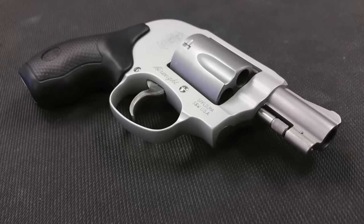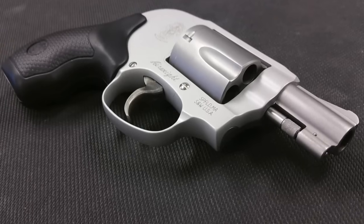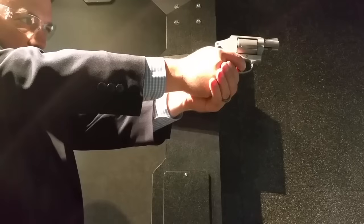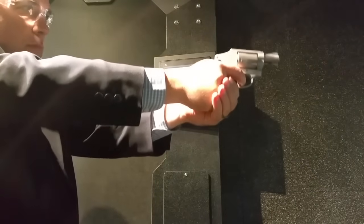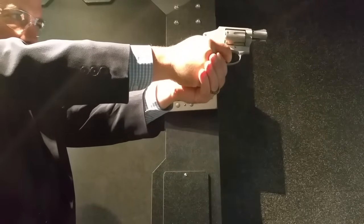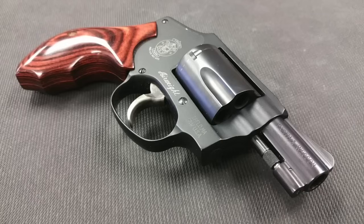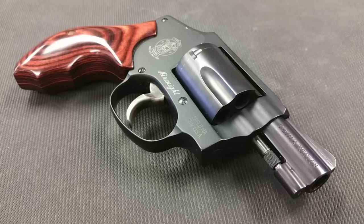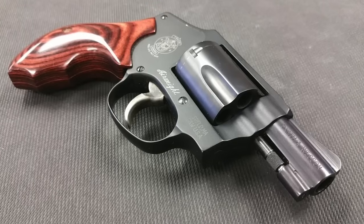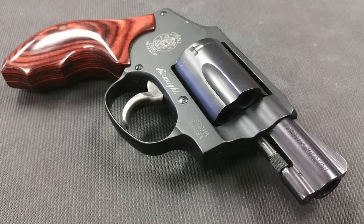Number five: the Smith & Wesson 642 Airweight. This is by far the lightest five-shot .38 Special on this list — very comfortable to carry because of the lightweight. However, because of its size and weight, it's going to kick harder than any gun on this list. It's nicer to carry around, but it's going to kick harder — you just need to know that. When I fired it next to the LCR with the same ammo and roughly the same size, there was a huge difference, and the LCR's technology gave it noticeably less kick. The S&W 642 is one of the most popular revolvers in the Smith & Wesson lineup, and it's a great carry option.